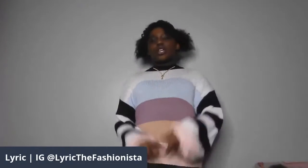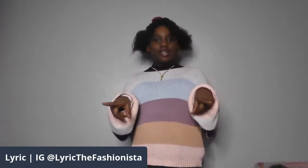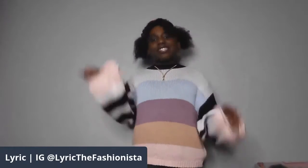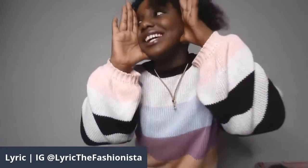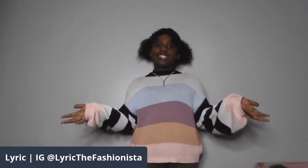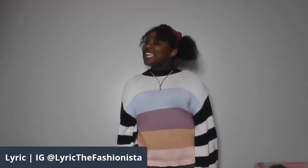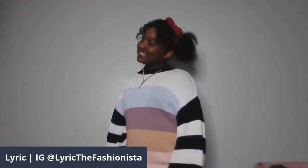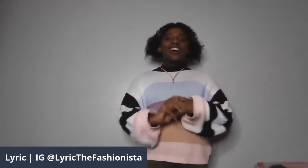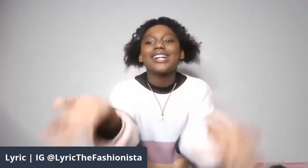Our merch is coming out soon, and also my line and Sophie's line — maybe. So that was the end of the live. Bye guys, love you.